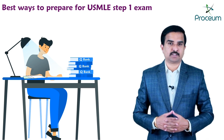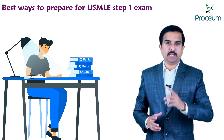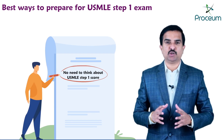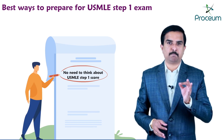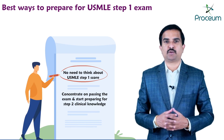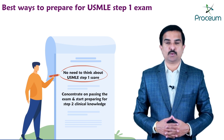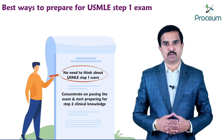Following these strategies, you can successfully pass USMLE Step 1 on your first attempt. An important announcement: there is no need to worry about your Step 1 score, because at present USMLE Step 1 is just pass or fail. Concentrate on passing the exam and then start preparing for Step 2 CK, which is extremely important for residency matching. Thank you so much.